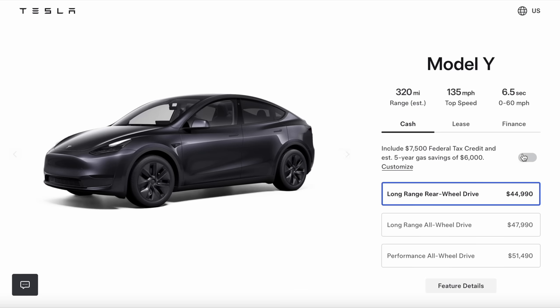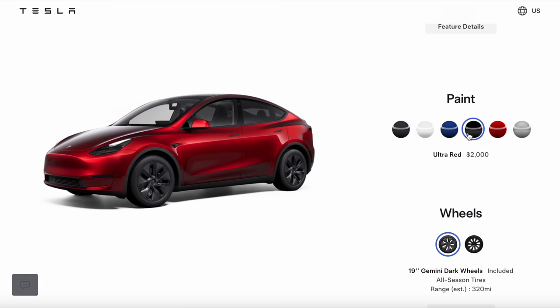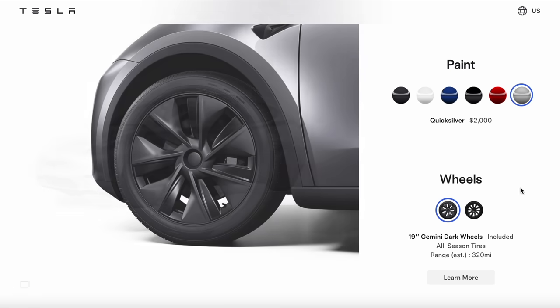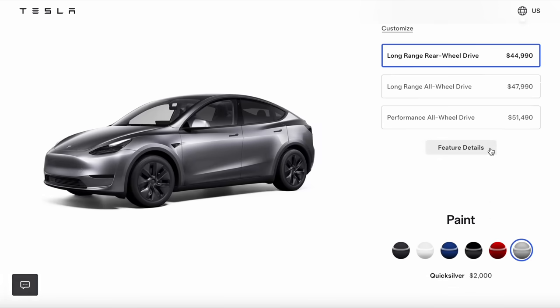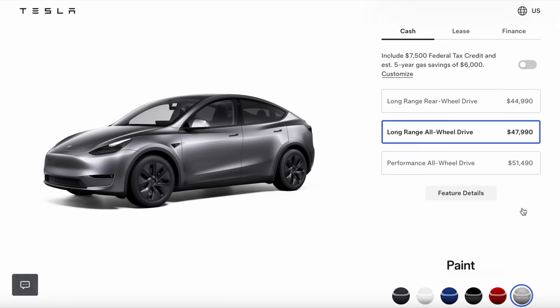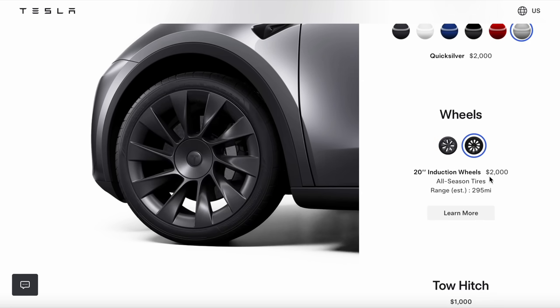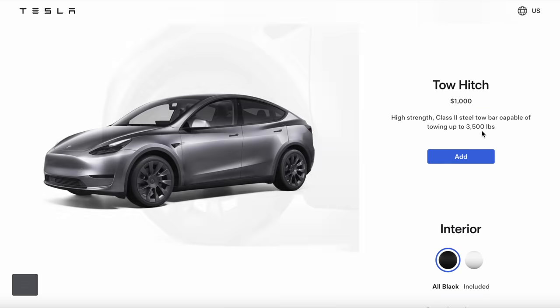Heading over to the Model Y, there are some changes here as well. We had the Long Range Rear Wheel Drive introduced recently at 320 miles of range and 6.5 seconds zero to 60. On paint colors, it's still $1,500 for black, $2,000 for red, and $2,000 for Quicksilver — but Quicksilver was previously only available for the Long Range AWD trim. Now you can get Quicksilver on all trims of the Model Y, including Performance, which is great.